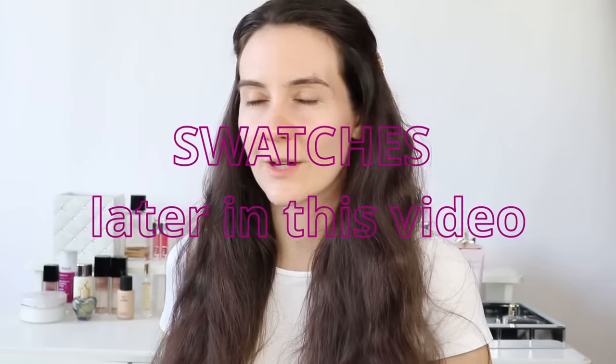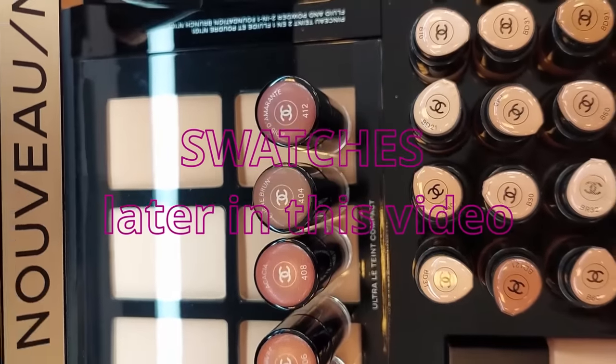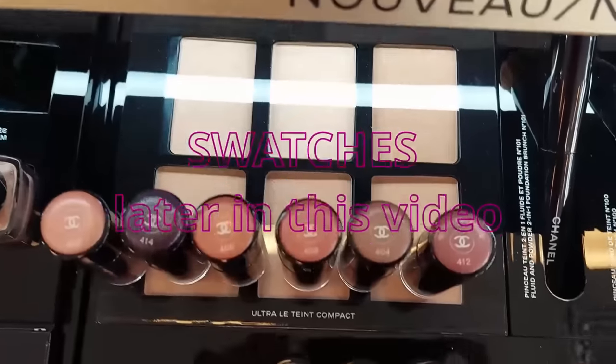Hey guys, thank you so much for joining me in this video. I have a Chanel unboxing to do today. I purchased some products from Chanel - I was actually walking because I had a really hard day and I decided to buy a few things from Chanel just to make myself feel a little bit better.